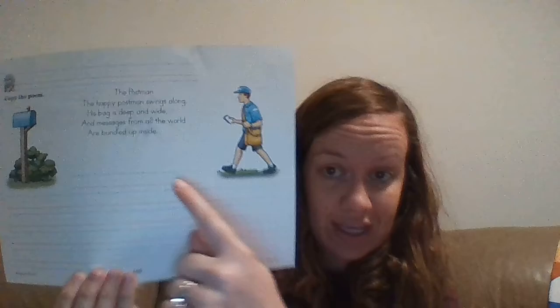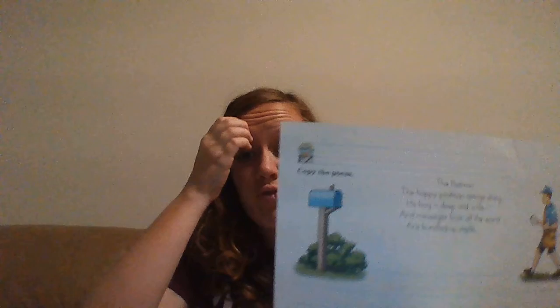Okay, let's put writing first. I know that when we do writing first, our writing is the best. You're gonna learn about the postman today. So 'the postman' is the title, so it goes right here. Then it says: 'The happy postman swings along, his bag is deep and wide, and messages from all the world are bundled up inside.' Now you see how there's one, two, three, four lines — and there's one, two, three, four lines in the poem. So look, this is the first line, second line, third line, fourth line.